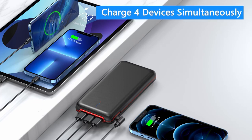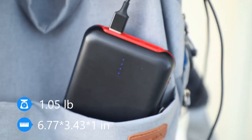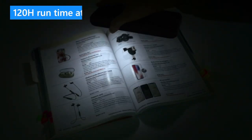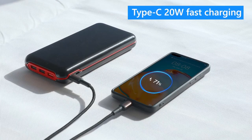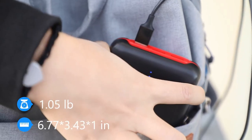The built-in LED lights offer four modes — strong, soft, SOS, and strobe — making it a valuable tool for outdoor activities and emergencies. Designed with durability and safety in mind, the Rensor Powerbank features a premium PC shell material that is resistant to pressure and scratches. Its intelligent protection system safeguards your devices from overcharging, overheating, and short circuits. The compact and lightweight design makes it easy to carry in your bag or backpack, ensuring you're always prepared for power outages or extended usage.